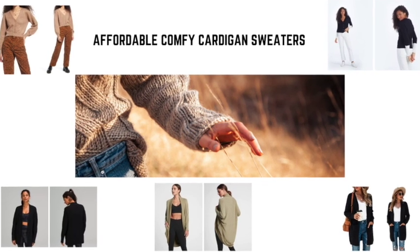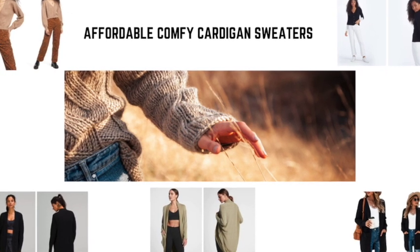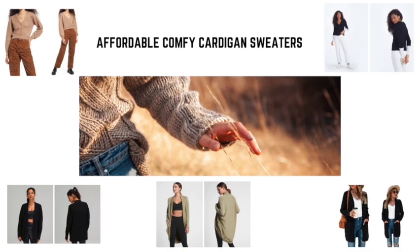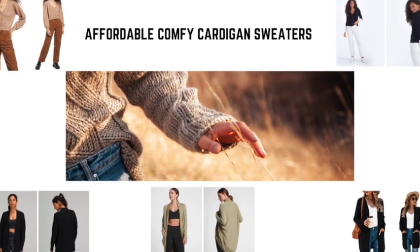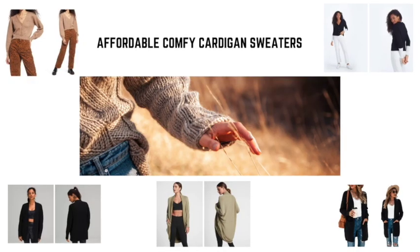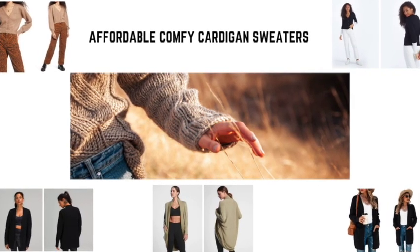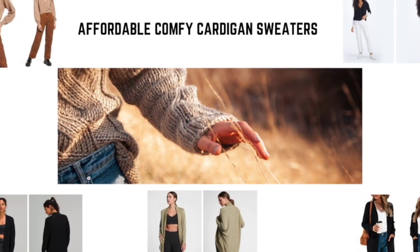Cardigans have long been a wardrobe staple, especially if you are traveling. If you're flying, you never know when you're going to need an extra layer. Airplane cabins can get chilly and the weather can always be unpredictable, so it is a good idea to always pack a cardigan no matter where you are going or what time of year it is.